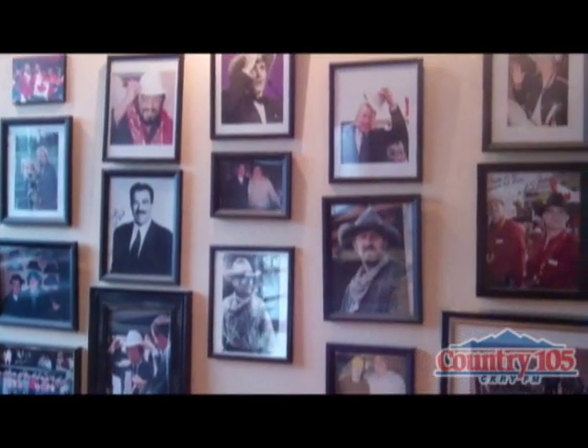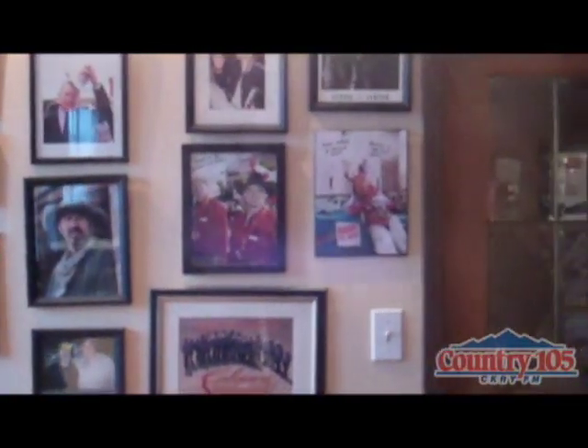This is the Wall of Fame. I'm at Smith-Built Hats, a Calgary institution since 1919, and our new friend this morning, the President and CEO of Smith-Built Hats, Bryce Nimmo, is here with us.